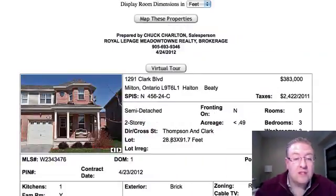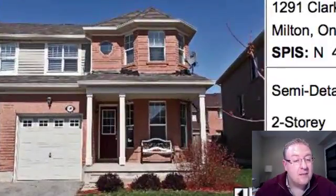Hey, welcome back to Milton Daily Homes. My name is Chuck and I am the host of the show and we have a list of 15 properties today. The first one up is 1291 Clark Boulevard and it's a Lindbrook model.